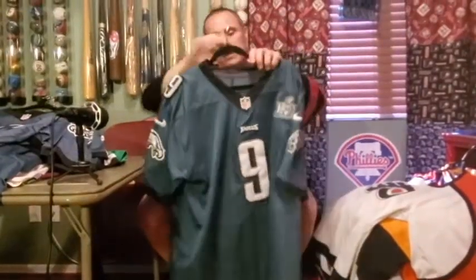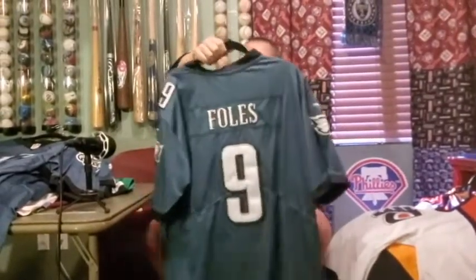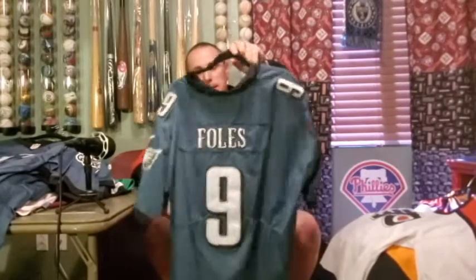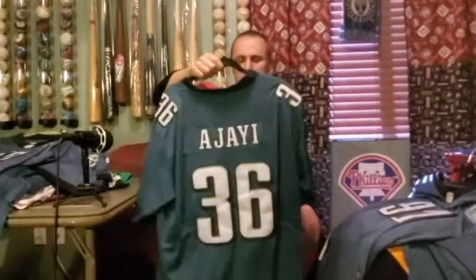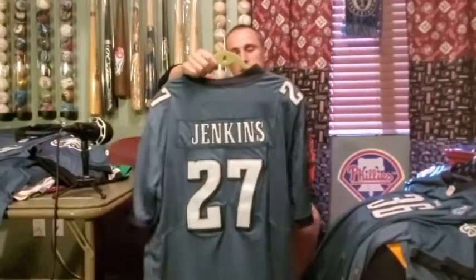Okay, now moving into Eagles jerseys — I think there were nine Flyers jerseys. When the Eagles finally won the Super Bowl, I ordered a bunch of jerseys afterwards to celebrate. Here's the iconic Nick Foles Super Bowl 52 patch jersey — Nick Foles led us to the promised land, one of my absolute favorites. Also from Super Bowl 52: Fletcher Cox. Also from Super Bowl 52: Jay Ajayi, who when he came back to the Eagles wore a different number, but he wore 36 in the Super Bowl.